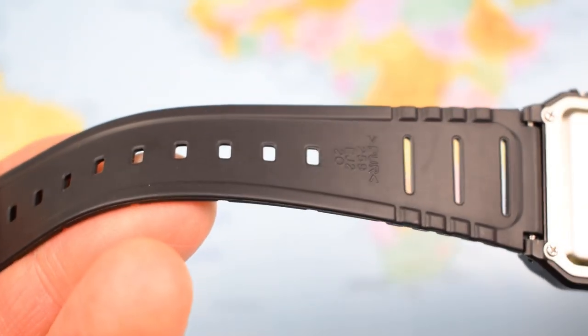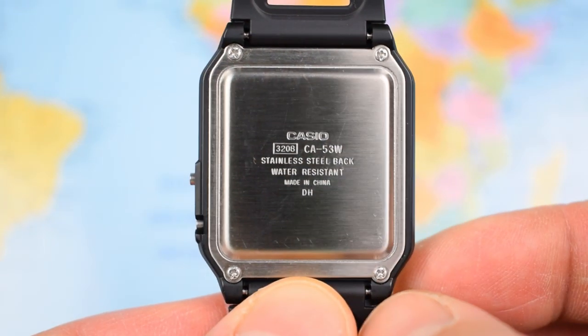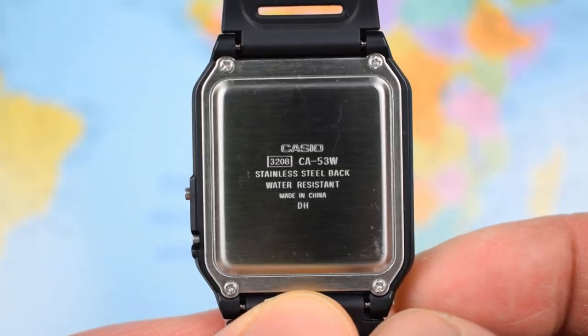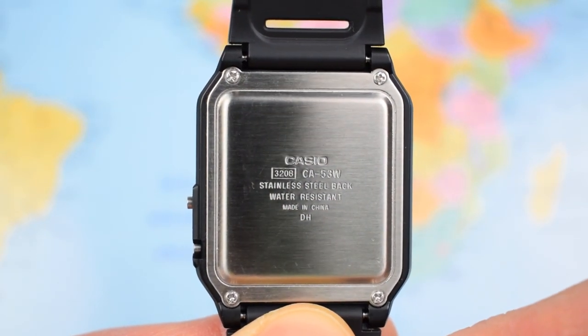The strap's actually not too bad — it's quite light and quite comfortable. Stainless steel case back. The CA53W has a stainless steel back and is water resistant, which really does mean just doing the dishes and the occasional rain shower. I would not be taking this one in the shower, the bath, or the pool. Screw-on case back with one screw in each of the four corners.